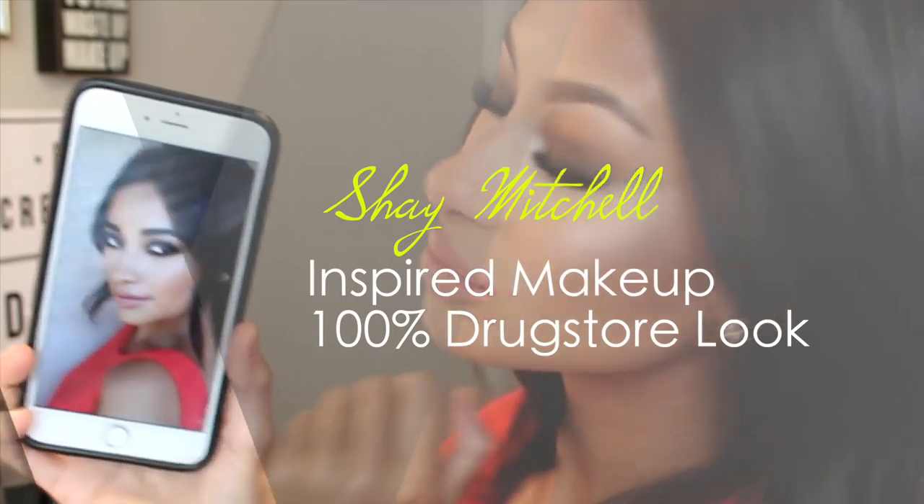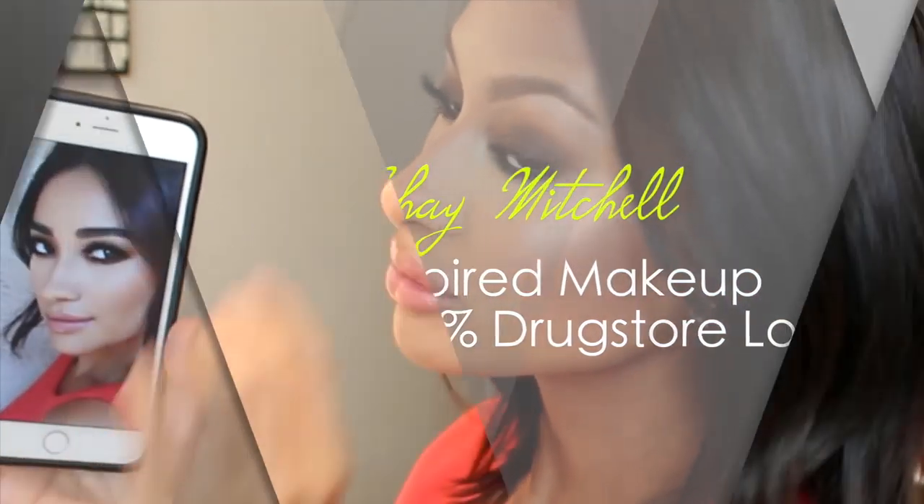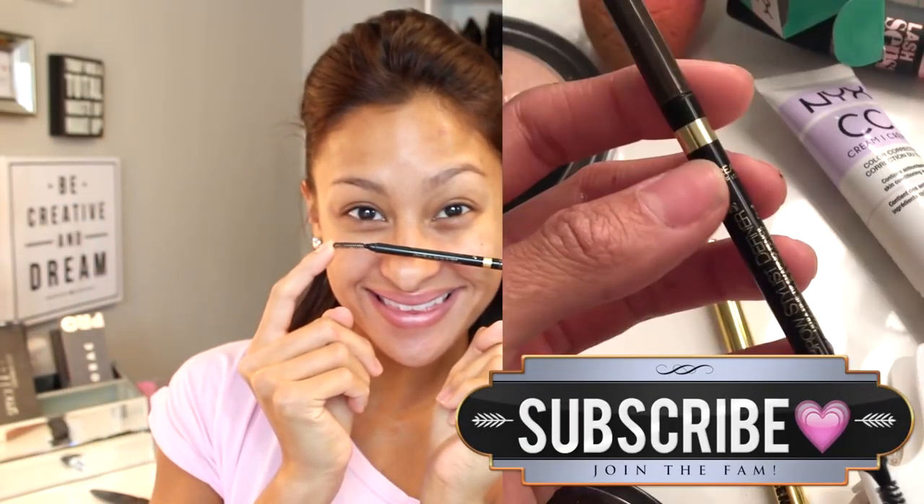Hey guys, so we are going to be doing another Shay Mitchell inspired makeup look, but this is all 100% drugstore. So affordable, and I was so pleased with the way this came out.